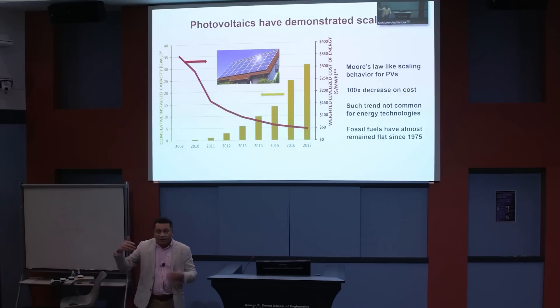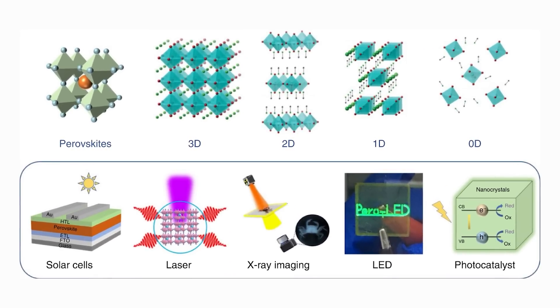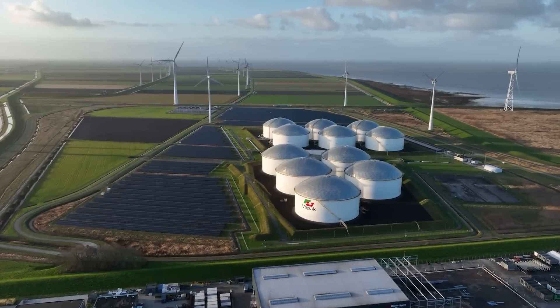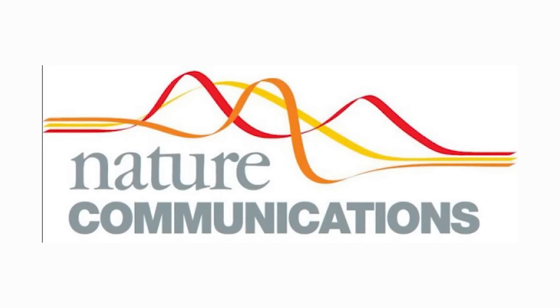Aditya Mohite, an esteemed researcher leading the lab specializing in chemical and biomolecular engineering at Rice University, successfully developed an integrated photoreactor with remarkable capabilities. At the core of this cutting-edge device lies an ingenious design incorporating advanced halide perovskite semiconductors with electrocatalysts. The key to its efficiency is the implementation of an anti-corrosion barrier strategically integrated to insulate the semiconductor from water while maintaining seamless electron transfer. This novel feature ensures the longevity and durability of the photoreactor, making it a cost-effective and scalable solution. The groundbreaking results were published in the prestigious scientific journal Nature Communications.